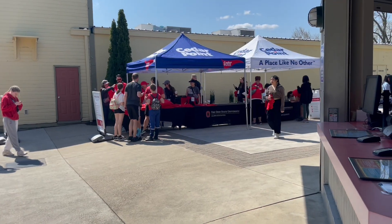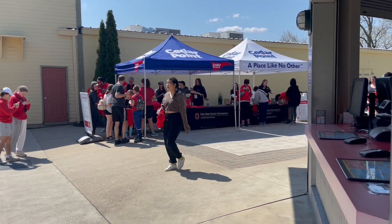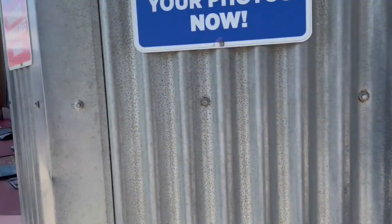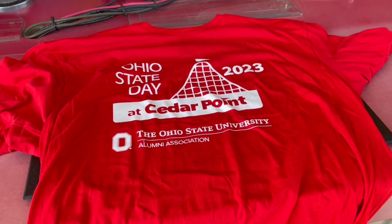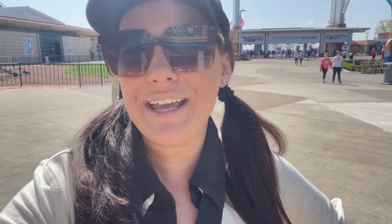We were among the first 3,000 people into the park today, so we were able to get our Ohio State t-shirts — the Ohio State Day 2023 Cedar Point shirts. I got a medium and a large. We're going to start by heading into Point Plaza to see if we can find some Wild Mouse merch. I'm so excited!